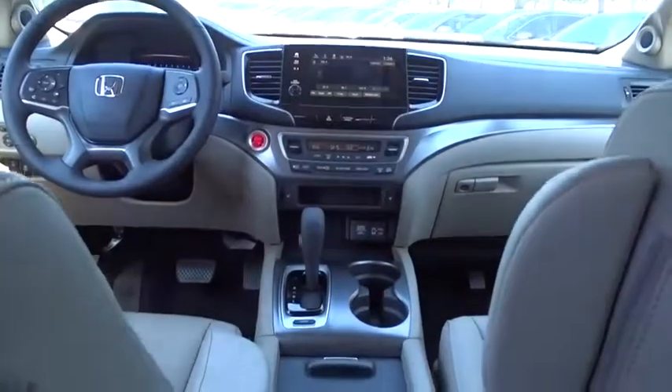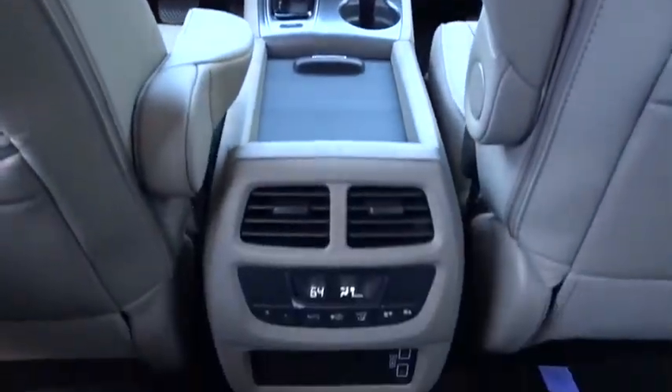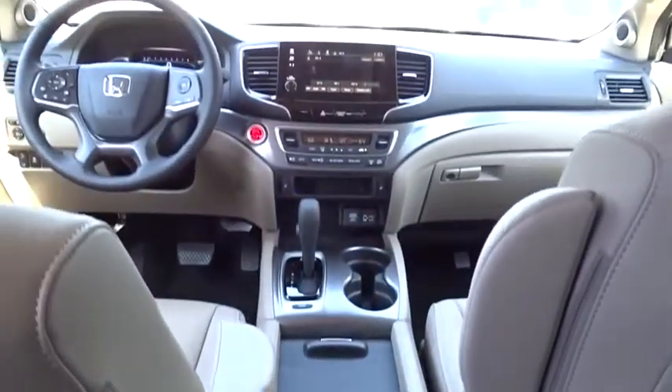Adjustable steering wheel. Front wheel drive. Power steering. Automatic transmission. Keyless start. Cruise control. Aluminum wheels.